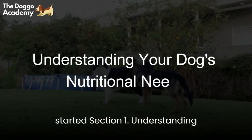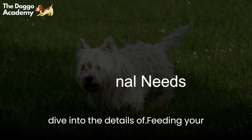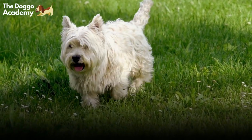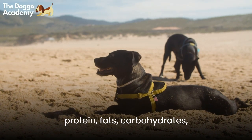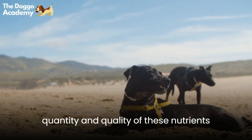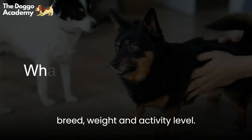Section 1: Understanding Your Dog's Nutritional Needs. Before we dive into the details of feeding your dog, it's essential to understand their nutritional needs. Just like us, dogs need a balanced diet that includes protein, fats, carbohydrates, vitamins, and minerals. However, the quantity and quality of these nutrients may differ based on your dog's age, breed, weight, and activity level.